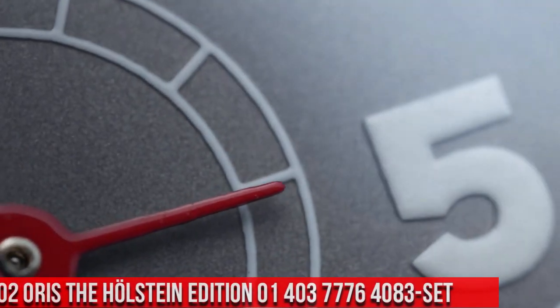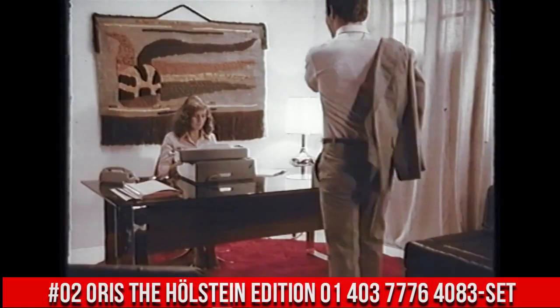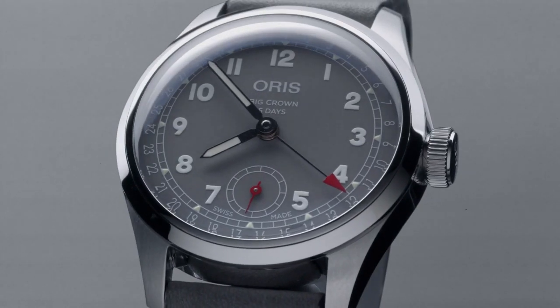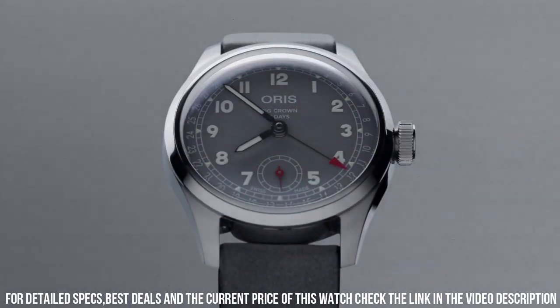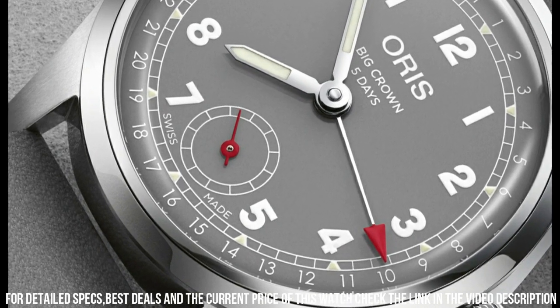Number 2: Oris, the Holstein Edition, 01-403-776-4083-set. Case: big crown, stainless steel. Movement: automatic winding pointer date. Small seconds developed by Oris. Dial: gray. Strap bracelet: leather. Case: 38mm, stainless steel, polished and brushed. Flat bezel. Screw-down crown and case back. 50-meter water resistance.